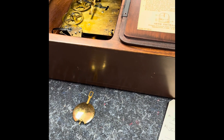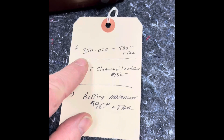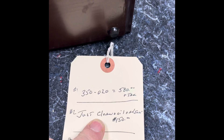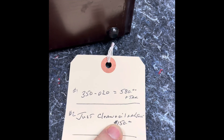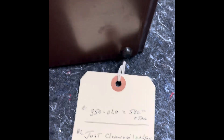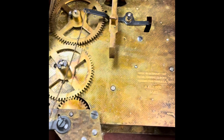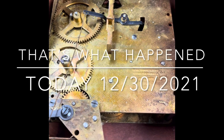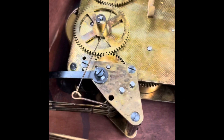About an hour later, I heard back from the client. They've gone with option one — the brand new movement — and they really like the idea of it striking real chime bars. Now I'm going to take the old movement and do a deep clean to see if I can get all those years of dipping out of it. That'll be another video.